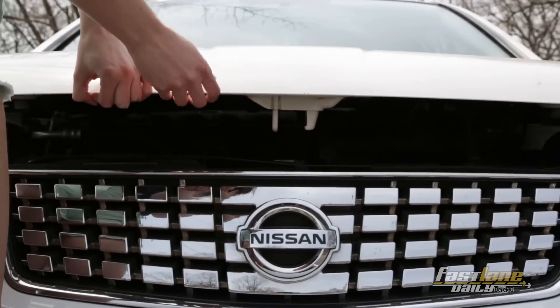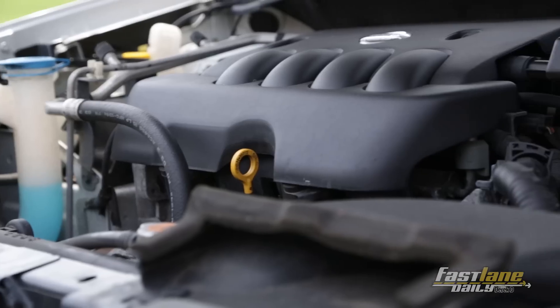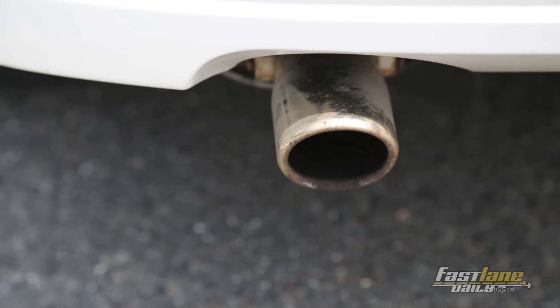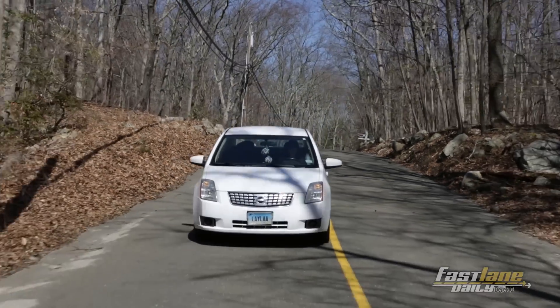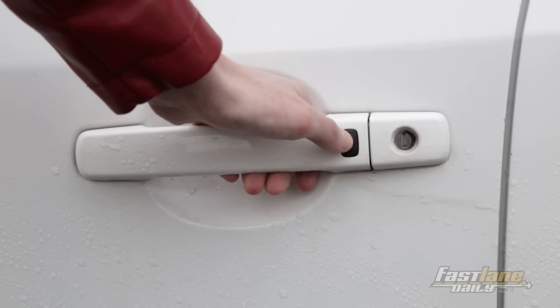Layla has a 2.0-liter DOHC 16-valve four-cylinder engine producing 140 horsepower and 147 pound-feet of torque. My Sentra also has the 2.0S convenience package and an intelligent key button on the door handle to make locking and unlocking super quick.